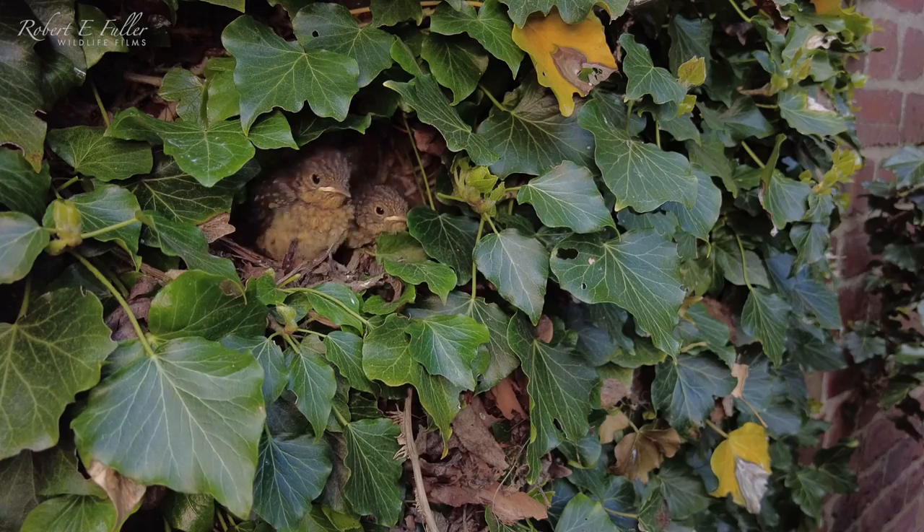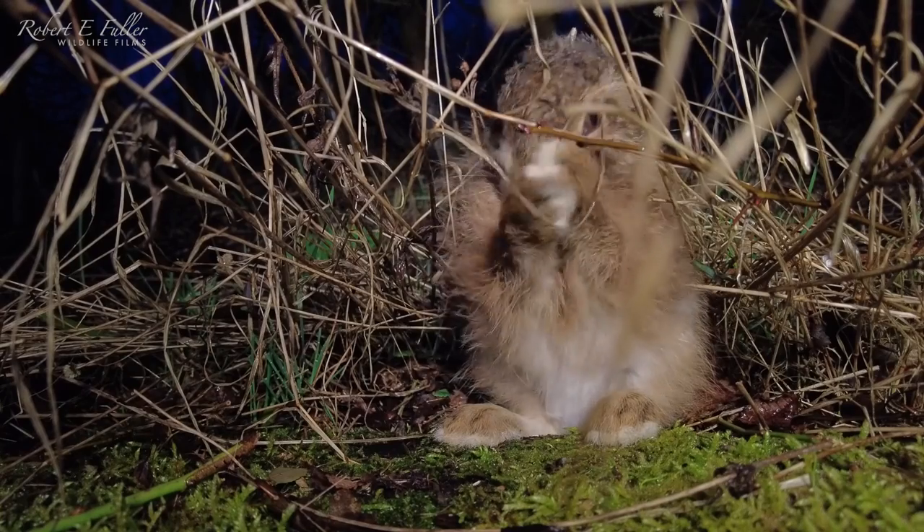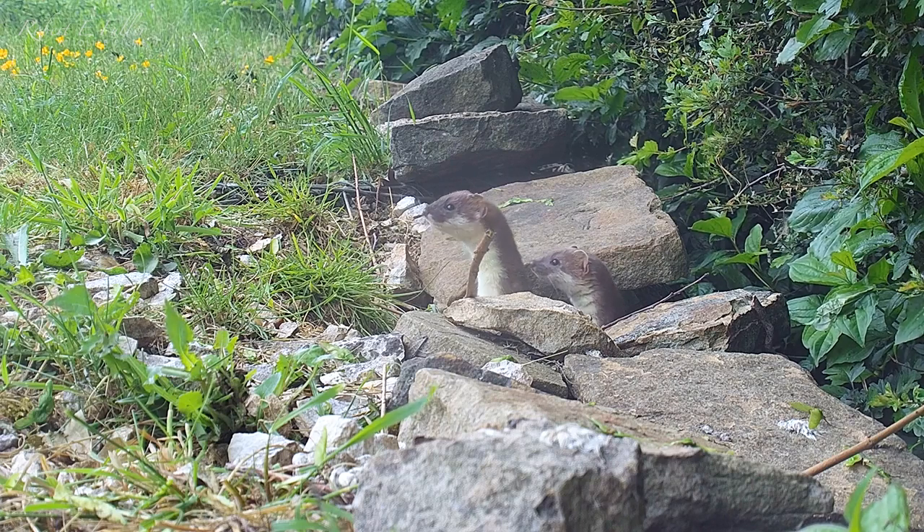With all these new lives just beginning in my garden, I'm looking forward to the summer months when they'll have the confidence to venture out on their own.